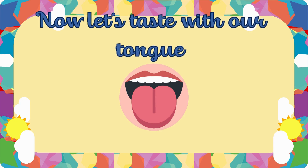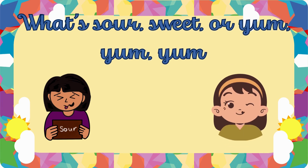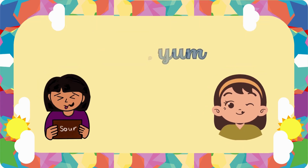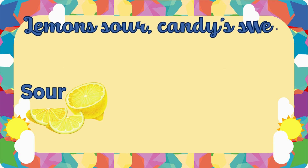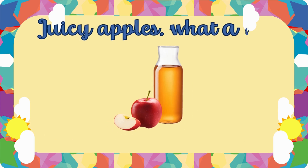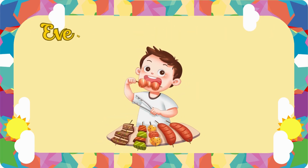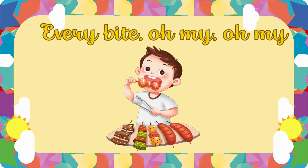Now let's taste with our tongue. What's sour, sweet? Or yum, yum, yum? Lemon sour? Candy sweet? Juicy apples? What a feat! Taste the world! So much to try! Every bite, oh my!